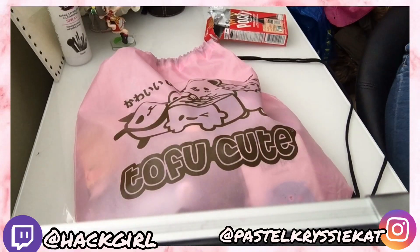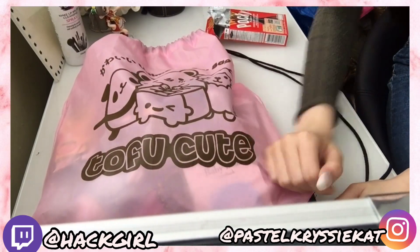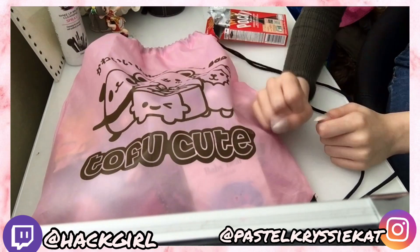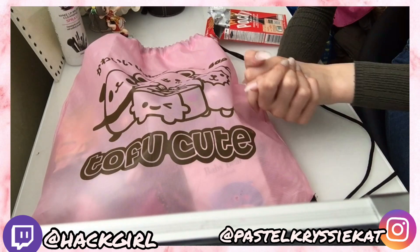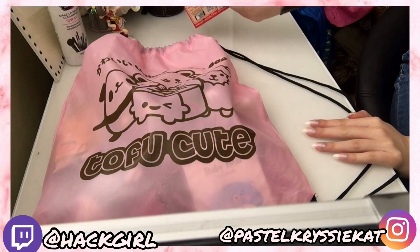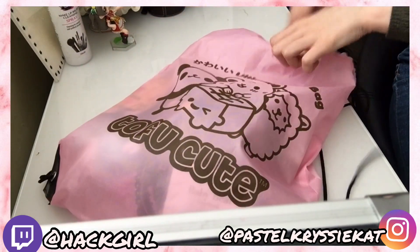Hi guys, and in today's video I'll be reviewing this Toffia Q Lucky Bag that I got from Comic Con. This is a £30 bag and actually I didn't buy this, my boyfriend got it me. It did come with two drinks but I got greedy and we both drank some. It was Ramune and a strawberry Fanta, and I also ate the Pocky that came with it. Let's review what's inside.